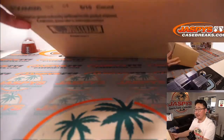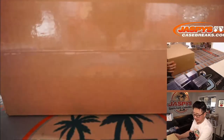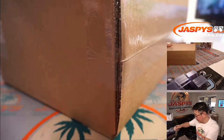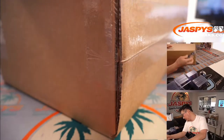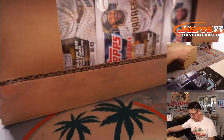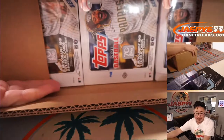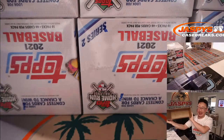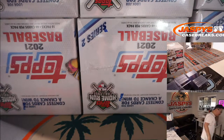Alright, so there it is. Jumbo has six boxes right there. How many cards per pack? 46 cards per pack. 10 packs per box. 46 cards per pack. All cards shipped.